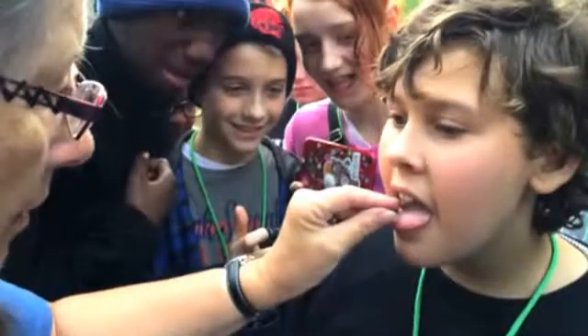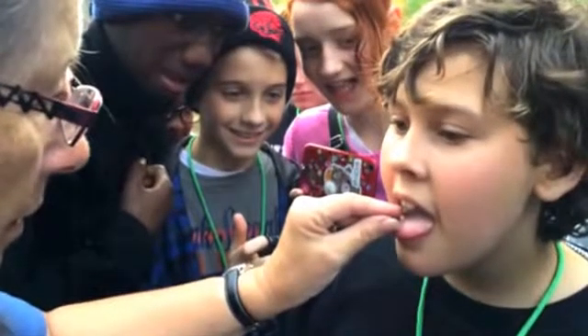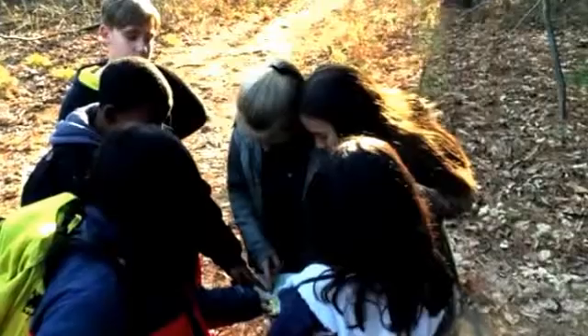We invite you to ask questions, to wonder, to explore, and to step outside of your comfort zone with us. That way, we can learn from each other and learn about the environment together.